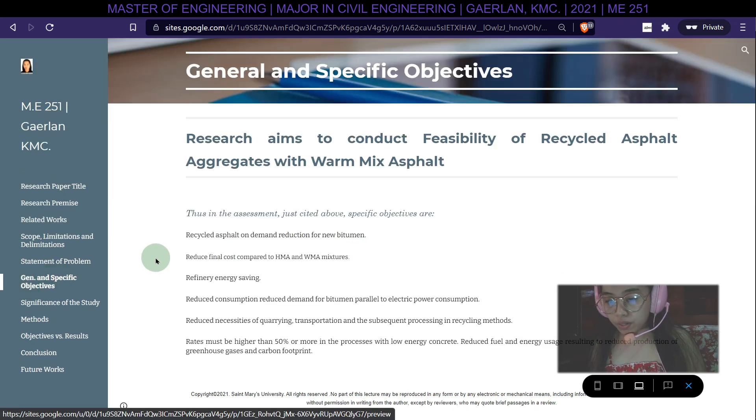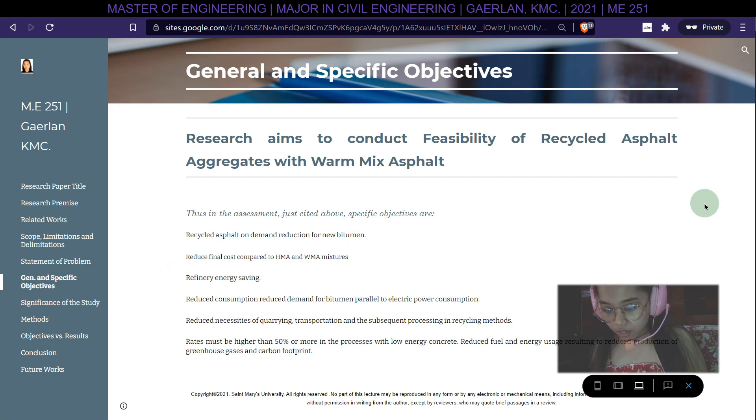Research aims to conduct a feasibility study of recycled asphalt aggregates with warm mix asphalt. Specific objectives include: recycled asphalt reducing demand for new bitumen; reduced final cost compared to HMA and WMA mixtures; refinery energy saving; reduced consumption; reduced demand for bitumen parallel to electric power consumption; and reduced necessities of quarrying, transportation, and subsequent processing and recycling methods.